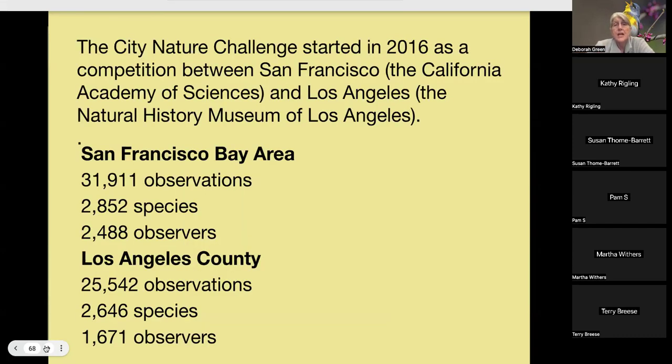The City Nature Challenge started in 2016 as a competition between the California Academy of Sciences in San Francisco and the Natural History Museum in Los Angeles. In 2023, San Francisco Bay had 31,911 observations while Los Angeles had more — so LA was ahead that year. Look at all those observers involved.